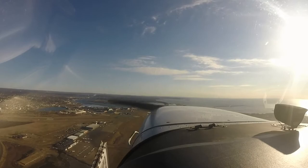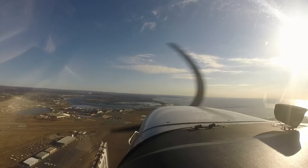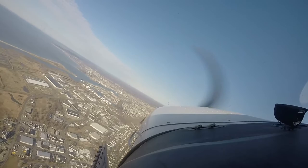You can start your missed approach any time, westbound. Contact NY departure 124.07. Have a safe flight. 124.075. Begin the missed approach. Good day. 799 Papa Foxtrot, you can start turning west. Alright.